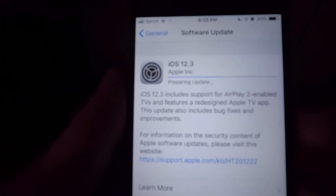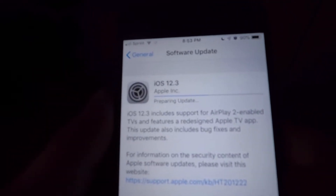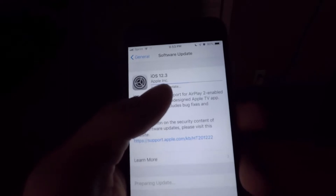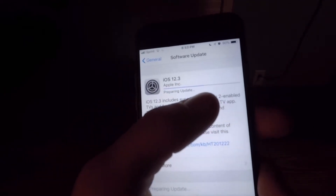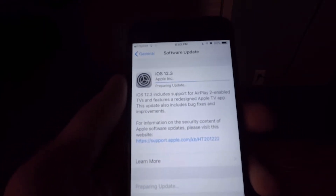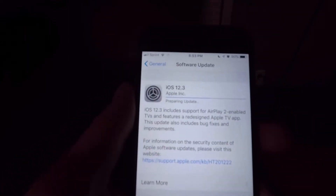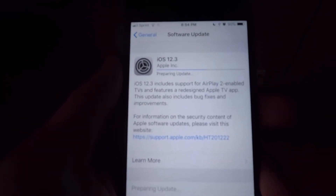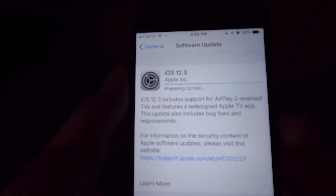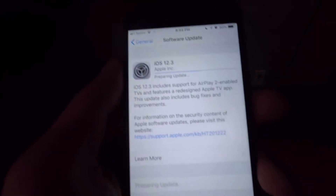After only about a minute and 53 seconds — not even two minutes compared to the 20 estimated — we're already on the preparing update section. The time estimate you're given, which is always inaccurate, is only for the download portion; then it has to prepare and install. So if you see an hour 48 minutes, it's not talking about the whole update, just that part. After I put the camera down we went up to 48 minutes, then back down to about three, and ended up finishing in two. I guess it depends on your internet conditions, which are constantly changing.